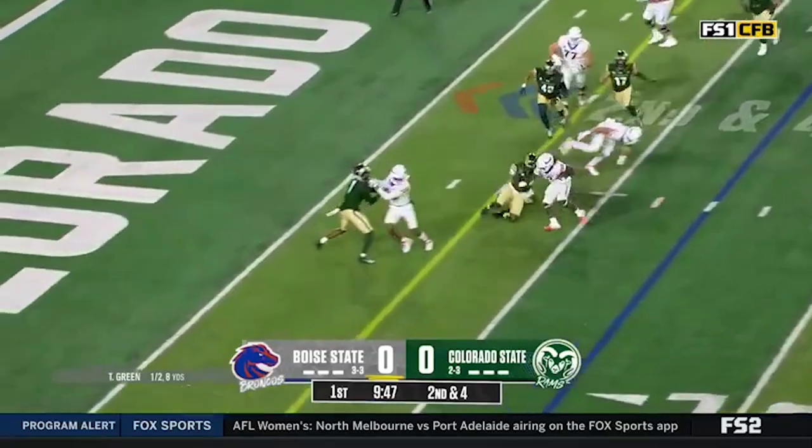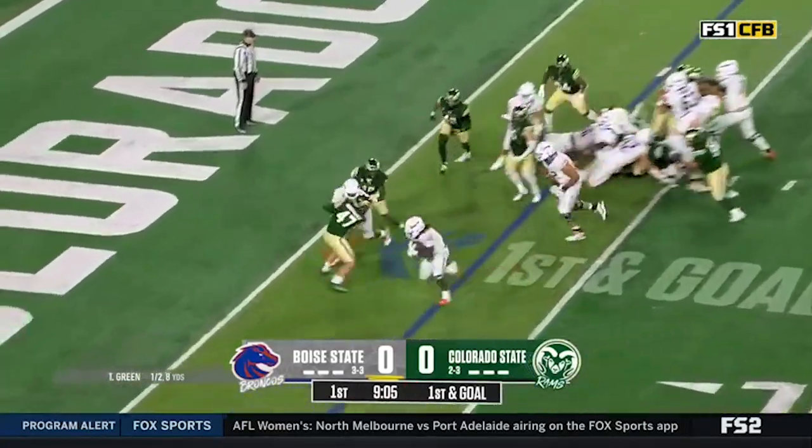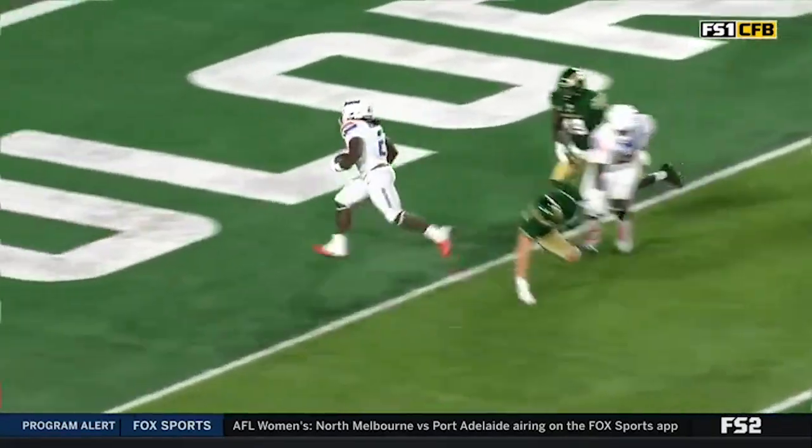Here's Gentie with room around the left side. Herbert Gumbs at fullback to lead the way. Here's Gentie walking in for the first touchdown — certainly adding to those numbers here today.